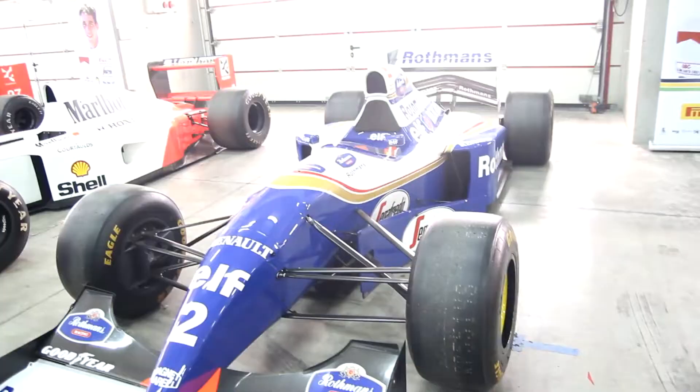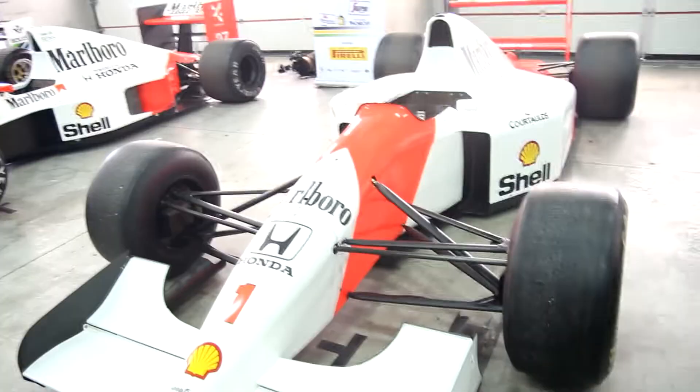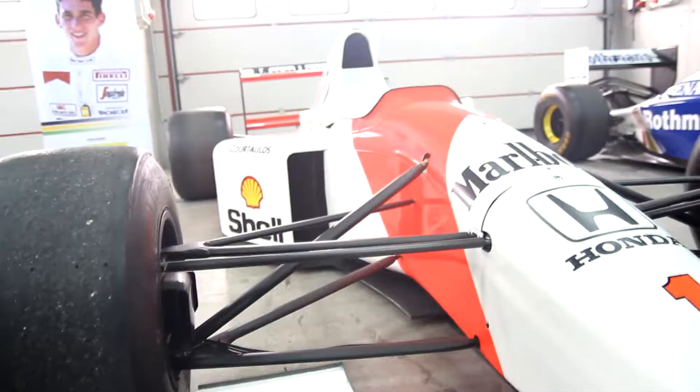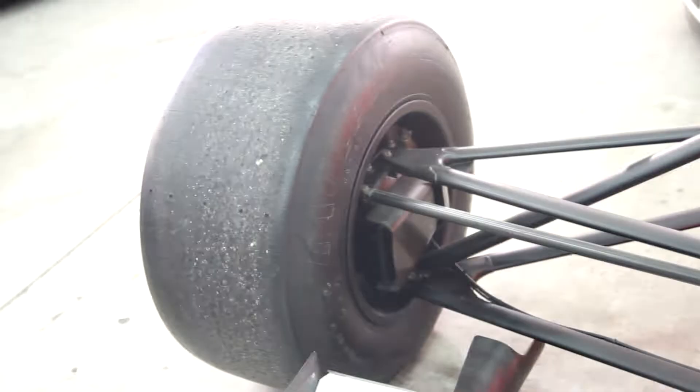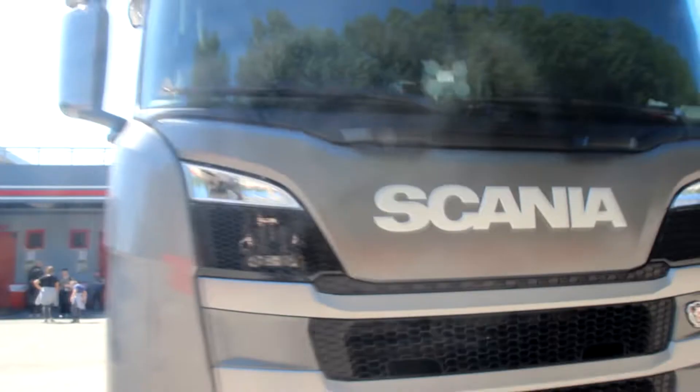It's called the FW16 — it runs with a Renault engine. That's the famous car, the notorious car. That's the car that Ayrton Senna drove right here on this track. And this is a McLaren powered by Honda. That's one of the cars that Ayrton Senna used to win the World Championship in 1991.